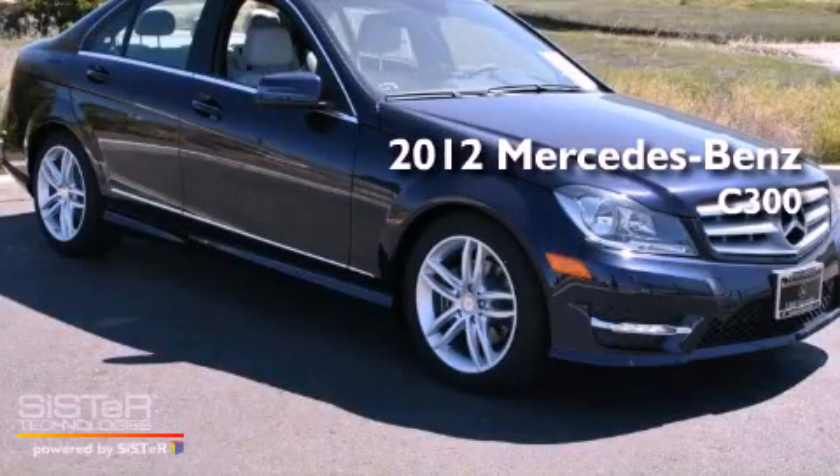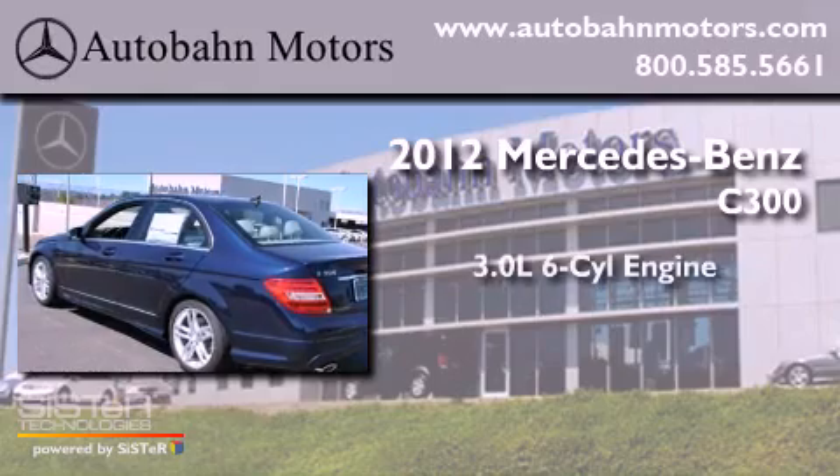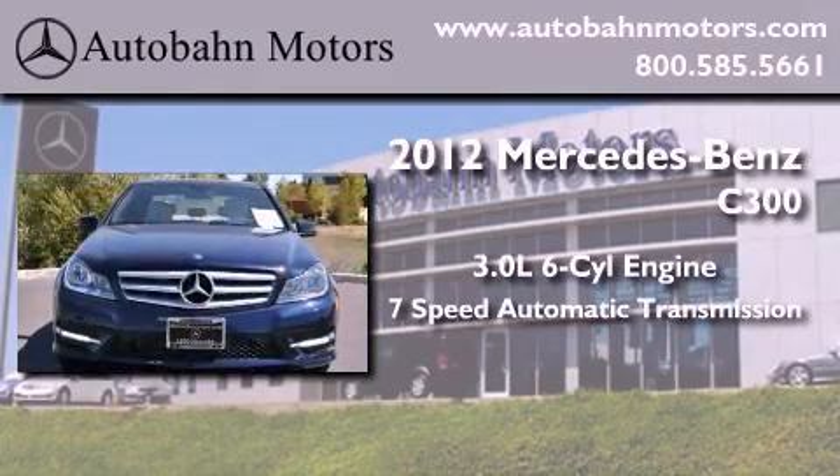This is a brand new 2012 Mercedes-Benz C300. It has a 3.0 liter 6-cylinder engine and a 7-speed automatic transmission.